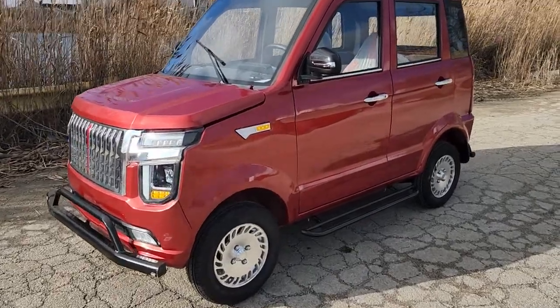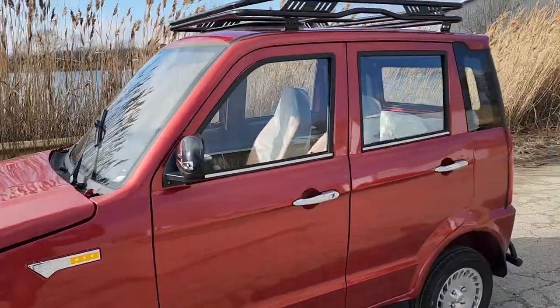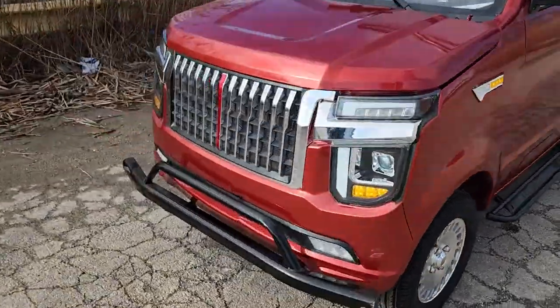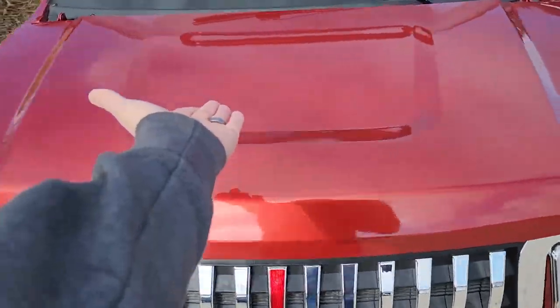What's up everybody? It's Gary here from SaferWholesale.com and today we're doing a little video on the five-door SUV model. This one here is 60 volts of power, and it's very cool because this one and this one only comes in the nice maroon color.